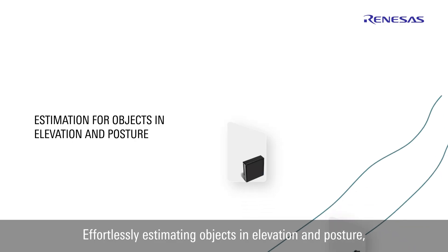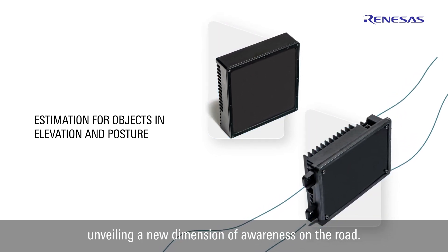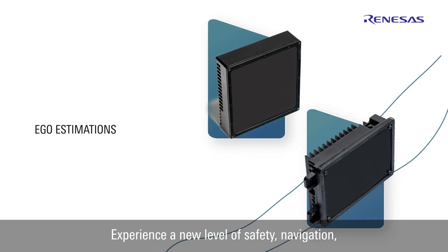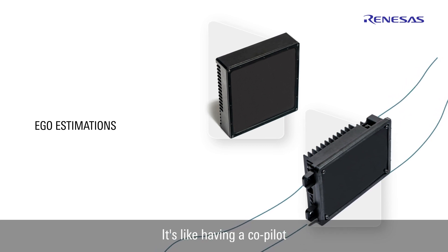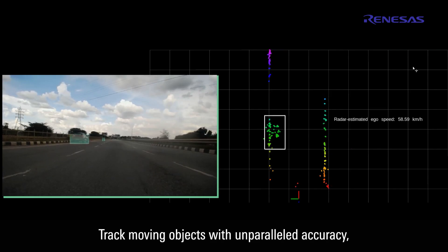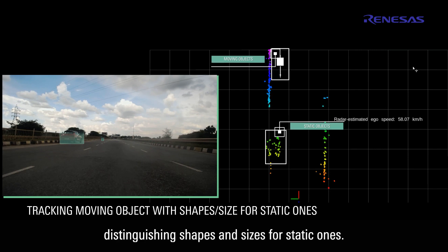Effortlessly estimating objects in elevation and posture, unveiling a new dimension of awareness on the road. Experience a new level of safety, navigation, and control on the road with ego estimations — it's like having a co-pilot that knows your vehicle's every move. Track moving objects with unparalleled accuracy, distinguishing shapes and sizes for static ones.